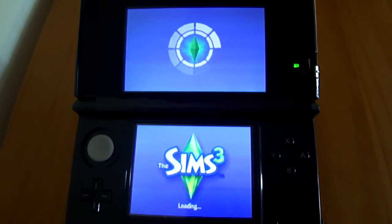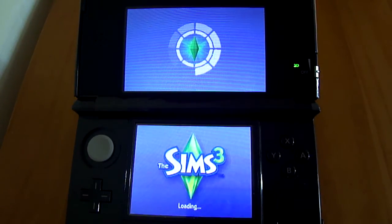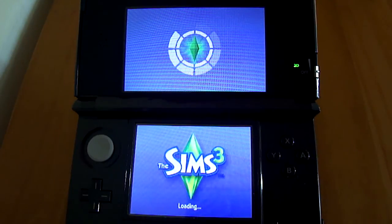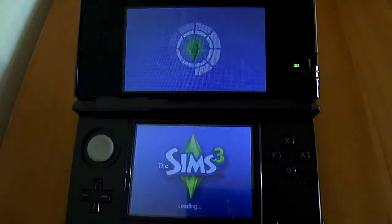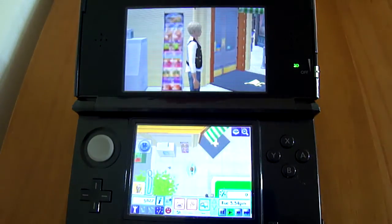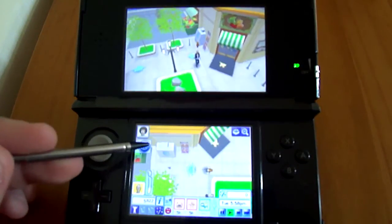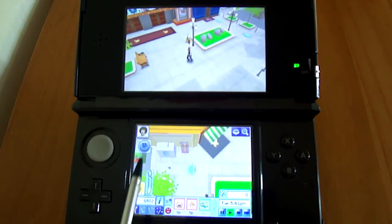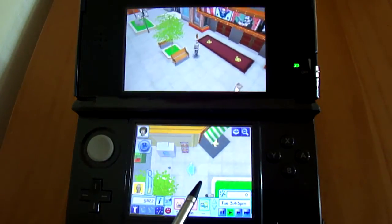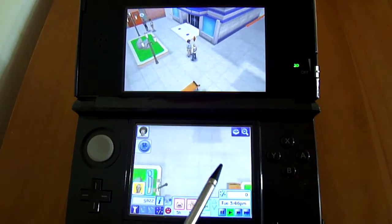Get used to seeing this loading screen a lot if you get this game. So here we are at Union Park. As you can see, the graphics are extremely bad. It's also kind of hard to navigate here, seeing as the bottom screen is so zoomed in you can hardly tell where anything is.